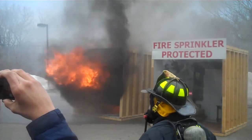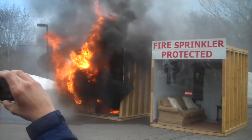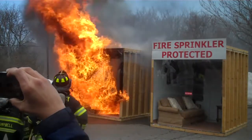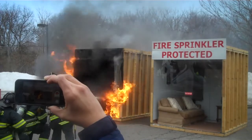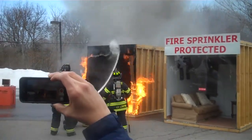2 minutes and 20 seconds — we have flashover. Everything in that room is on fire. A firefighter in full protective clothing could not escape that fire. You can feel the heat; everybody is about 30 feet away and you can actually feel the heat coming from the structure.